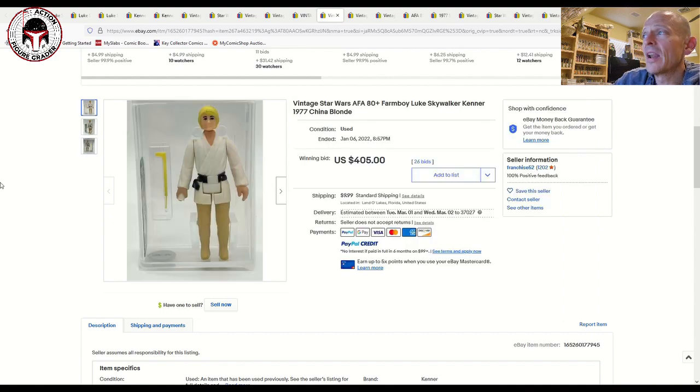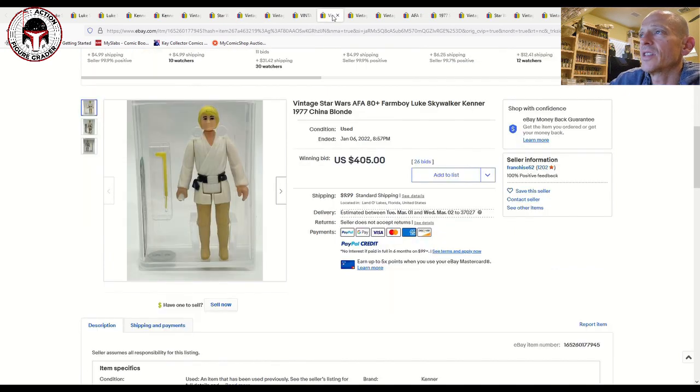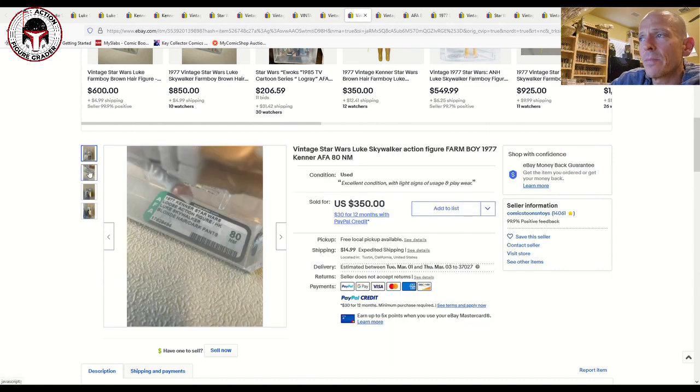The brown-haired one sold for $418 at the same grade, but my argument is: if that had been a cleaner 80 plus it would have blown past $500, because it's a much rarer figure than the China COO.